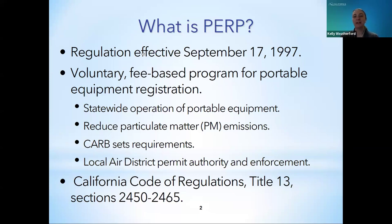So what is PERP? The PERP regulation became effective on September 17, 1997. The regulation allows for statewide operation of portable equipment under a single registration in lieu of multiple local air district permits. PERP is voluntary and fee-based. A PERP registration allows for portable equipment operation throughout the state of California while reducing particulate matter or PM emissions. CARB establishes portable equipment requirements and issues PERP registrations, while the local air districts make stationary and portable permit determinations and enforce the PERP registrations and requirements. The PERP regulation is found in the California Code of Regulations, Title 13, Sections 2450 through 2465.